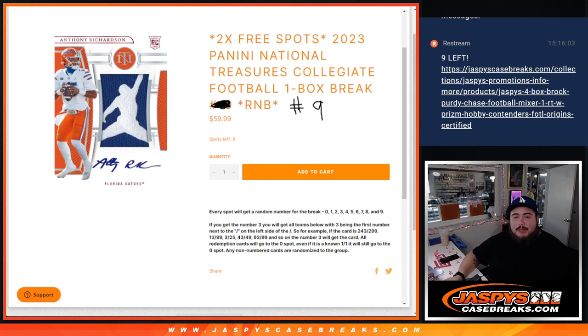What's up everybody, Jason here for JazBeesCaseBreaks.com. We just sold out 2023 Panini National Treasures Collegiate Football, one box break, random number block number nine. This is a fresh case — boxes 9, 10, 11, 12 will be from the same case. It's an RMB, so we give you a random number from zero through nine. You match up with it in the randomizer, and if there are any hits that match your number, that card goes to you. Non-numbered cards are randomized to the group, and any redemptions go automatically to spot zero.